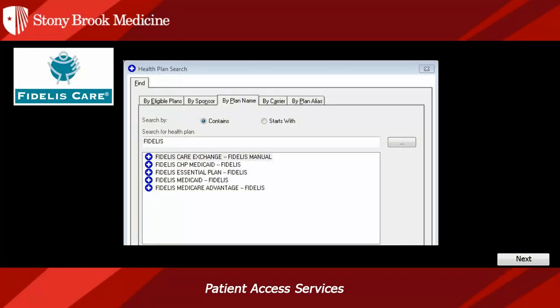Fidelis. When you search for Fidelis in Cerner, these are the products that will appear. The only Fidelis product that will not run through the eligibility engine is Fidelis Care Exchange. Eligibility for this plan can be found on Fidelis.org.